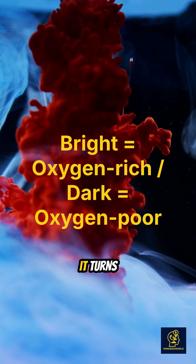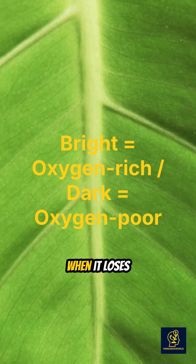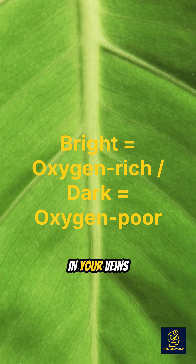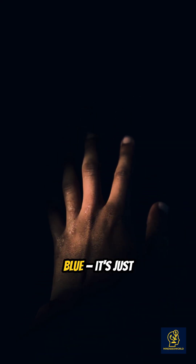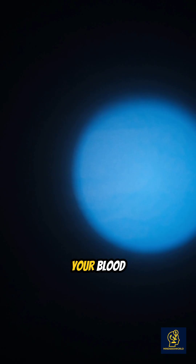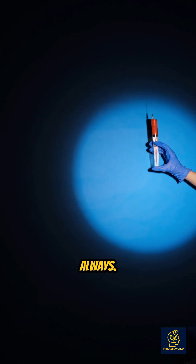When blood has more oxygen, it turns bright red. When it loses oxygen, like in your veins, it becomes darker. So no, your veins aren't blue — it's just how light passes through your skin. Your blood is red, always.